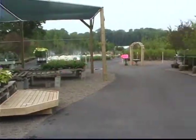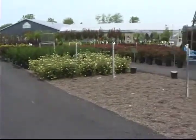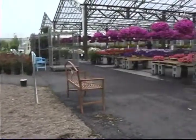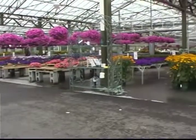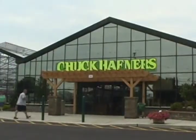We decided to expand. It is seven greenhouses — approximately 62,000 square feet under glass. There's about two and a half acres of nursery stock and we have a growing range that is about two acres.